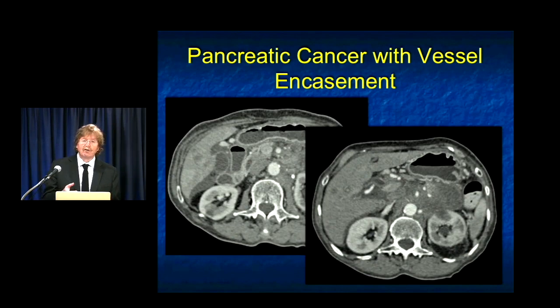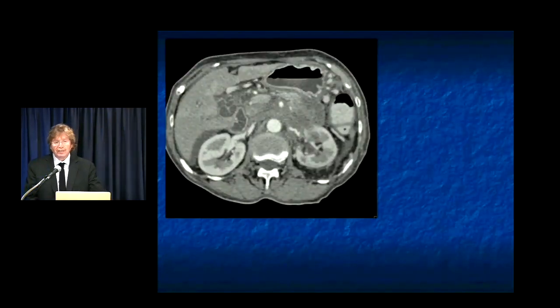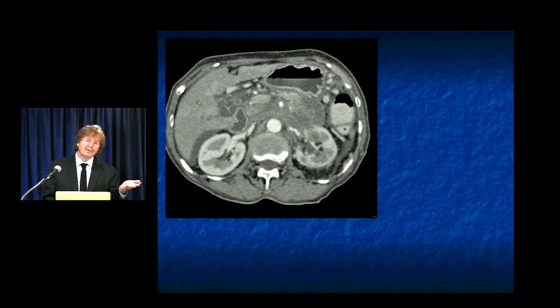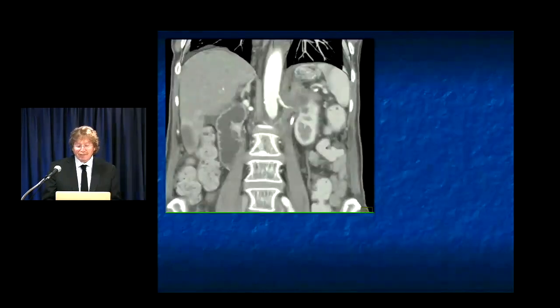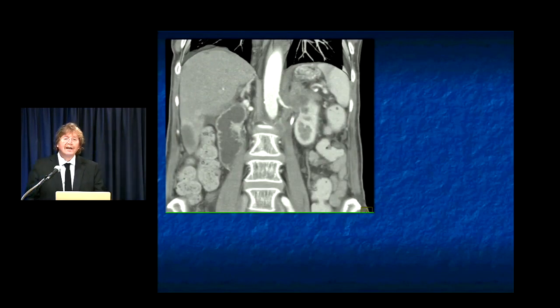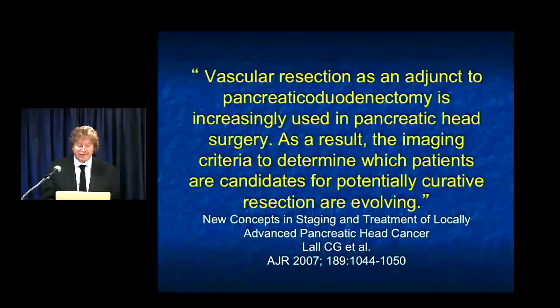Patients with liver metastasis — liver mets are one thing we will say makes the patient unresectable, though I will admit there are new studies looking at resecting solitary liver metastasis. Until recently, liver mets meant forget about it. Now if you have one or two liver mets and are stable post-chemotherapy, the consideration is perhaps treating this like a colon cancer patient — isolated disease, go in and resect. That's something controversial, a work in progress, and we'll see if it helps.